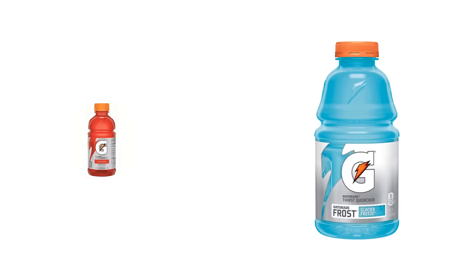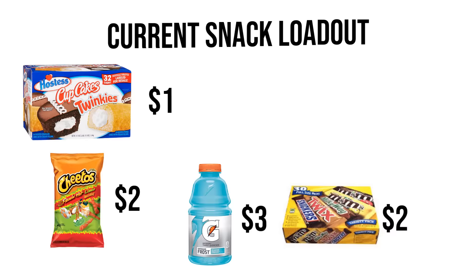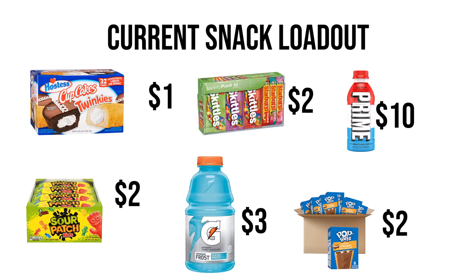Here is my current snack loadout with my standard 2023 prices. I plan to raise these prices as costs keep rising in stores. I sell Twinkies and cupcakes for $1 each, two-ounce hot and spicy chips for $2 or one-ounce bags for $1, big Powerade bottles for $3, chocolate for $2, Starburst and Skittles for $2 each, Prime for $10 a bottle, Sour Patch for $2, and Pop-Tarts for $2 each pack.